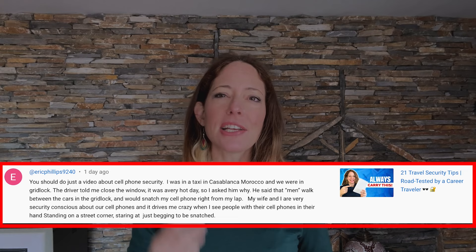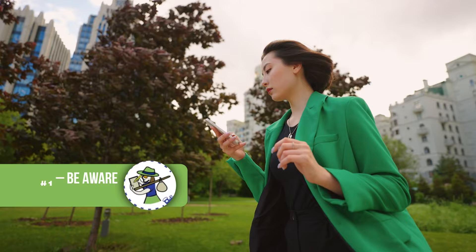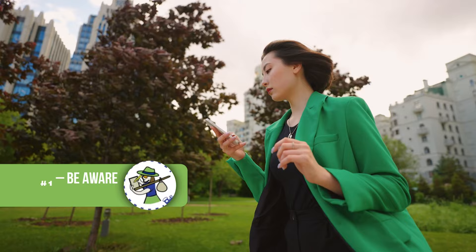He shared a story about how he was in a taxi in Casablanca on a hot day. When the driver told him to close the window, he asked why. Apparently, when there's a traffic jam, people will walk between the cars and snatch phones right out of the hands of unsuspecting people in back seats. This leads me directly into my first few tips about protecting your phone from theft: be aware of your surroundings. If your face is buried in your phone, you might miss some crucial visual cues that something is happening that could put you or your phone at risk.